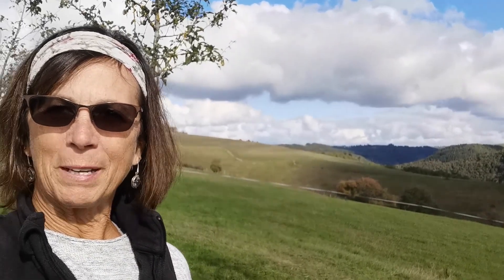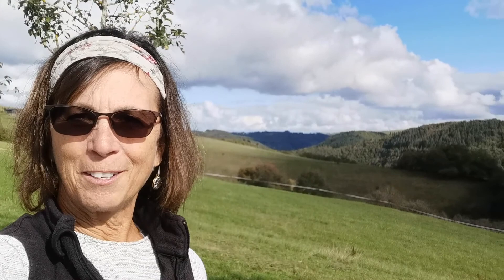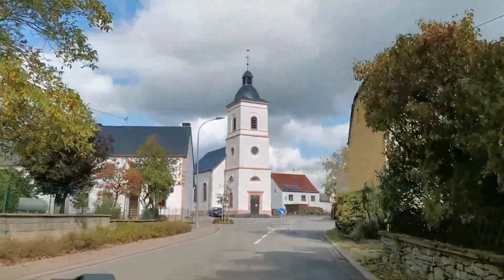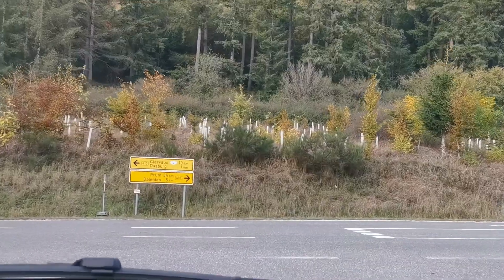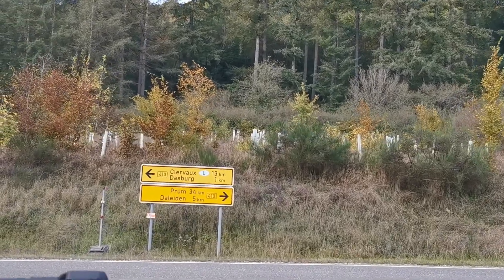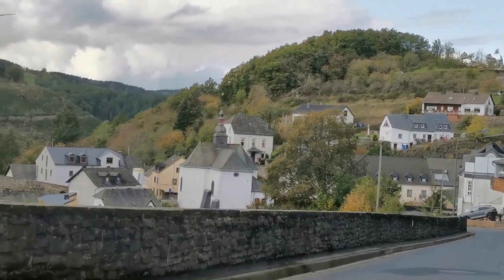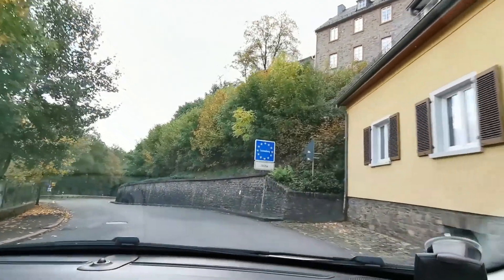After we drove up the road just a little bit, the first little town we came to is Athler, here in the German countryside. And just like that, we're back in Luxembourg.